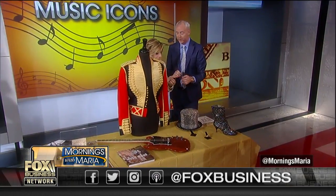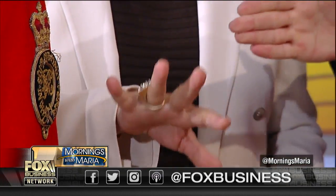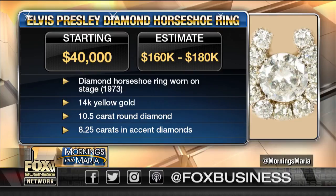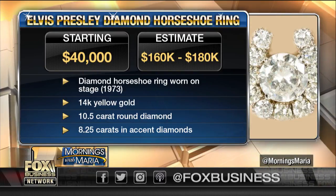Let's talk about some of the items you brought from Elvis. There are over 70 items from Elvis going on the auction block. Look at this — a horseshoe ring he wore in the Aloha Hawaii concert performance in 1973, watched by a billion people. There are 19 carats of diamonds on your finger right now.